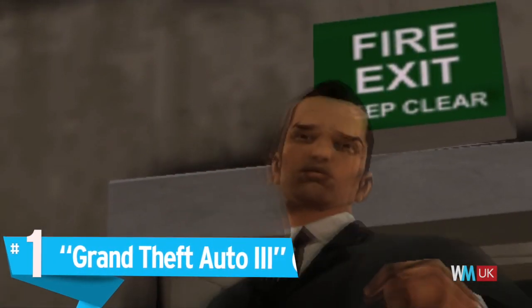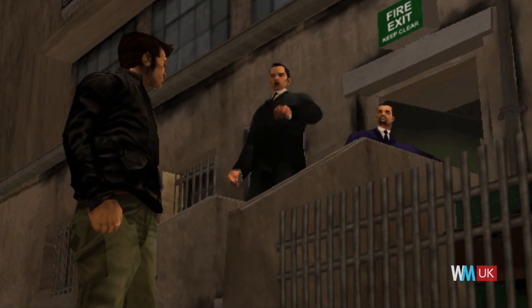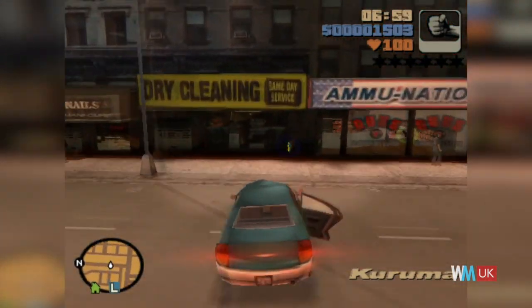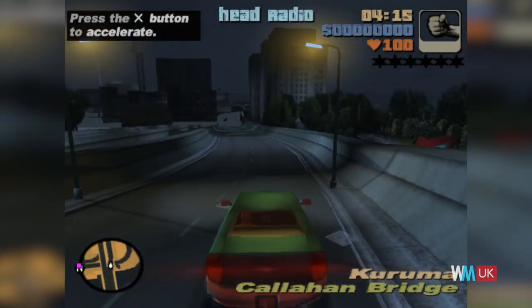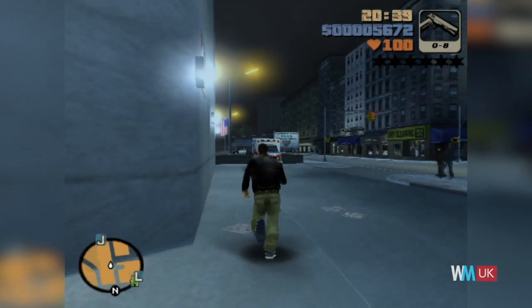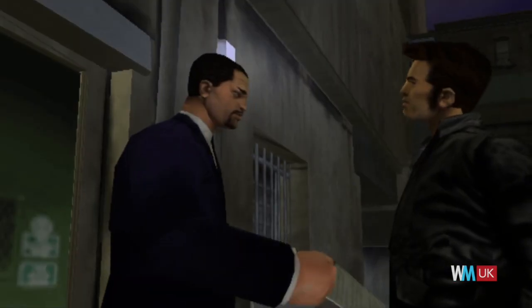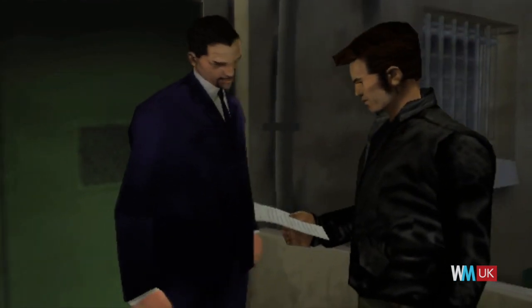Number 1: Grand Theft Auto 3. Everyone has their favourite GTA title, but Grand Theft Auto 3 is the yardstick by which open-world games are still judged today. The series as a whole has sold more than 250 million units, making it the fourth most successful video game franchise ever, and GTA 3 was perhaps the most vital instalment. When it was released, it drew controversy for the levels of violence and use of in-game prostitution, but there's no questioning its scale, humour and production value. And with open-world titles now one of the biggest genres in gaming, we have GTA 3 to thank for it.